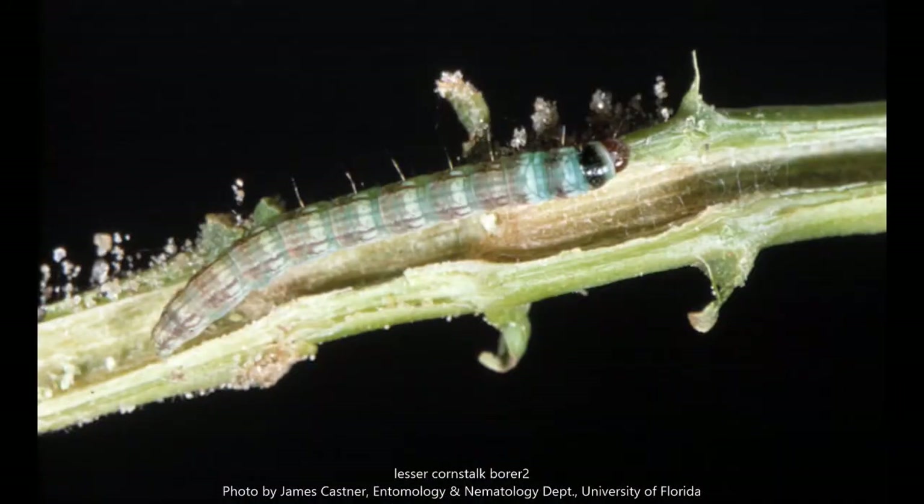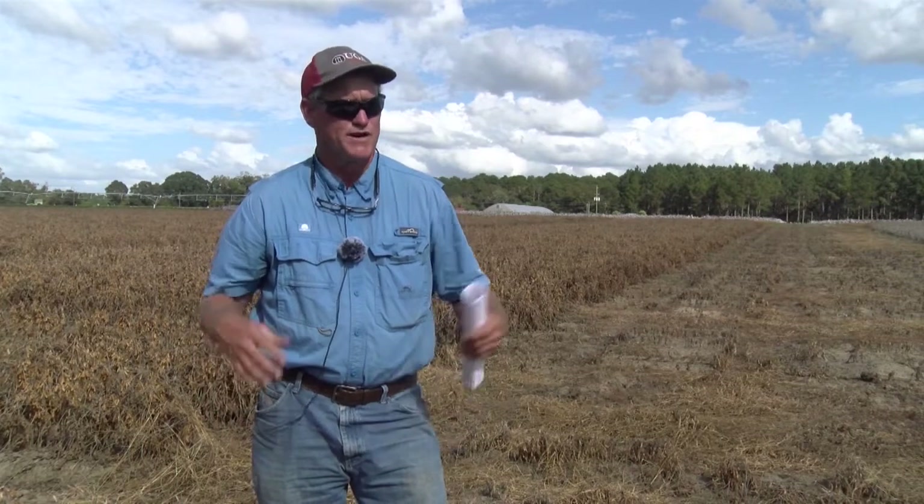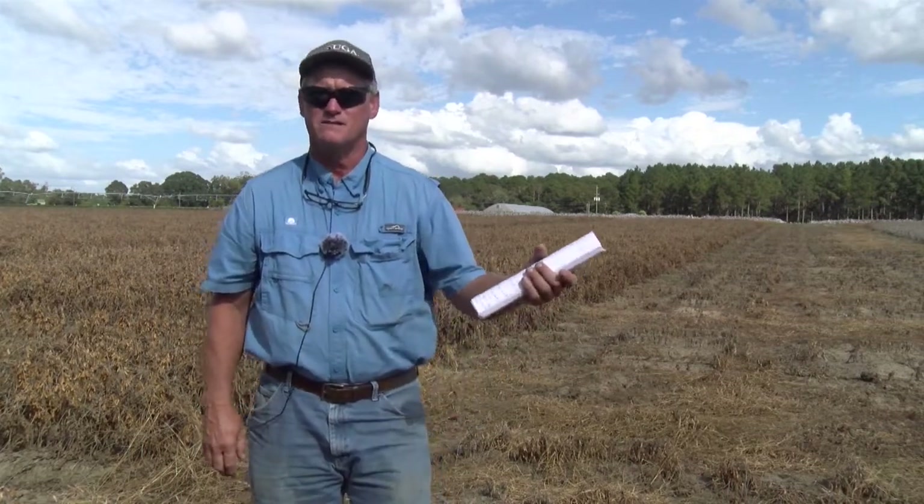Lesser cornstalk borer is typically a pest when it is hot and dry, and it can be problematic in soybeans. One of the things I encourage our growers and agents to think about when planting soybeans — particularly if planting later in the year when lesser cornstalk borer numbers are known to be in the environment — it's a pest of peanuts, for example. If you're having lesser cornstalk borer problems in peanuts at the end of June and you're planning to plant soybeans that week, the likelihood is you could have some problems on soybeans. Our best means of protecting soybeans from lesser cornstalk borers is to put a lower span out at planting.